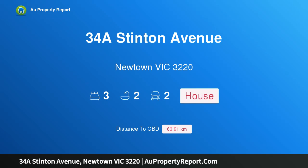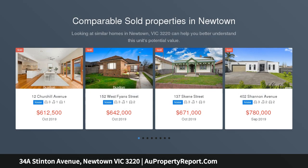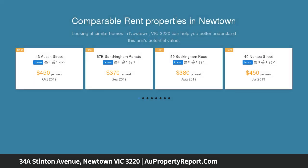I am glad to introduce property 34A Stinton Avenue, Newtown, Victoria 3220 — tucked away in the heart of it all, enjoying the prestige of its own title. Enrich your standard of living and lifestyle with this quality home.